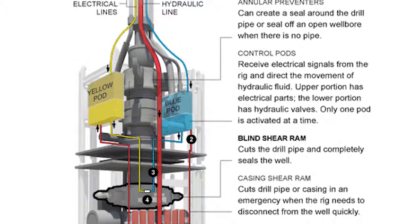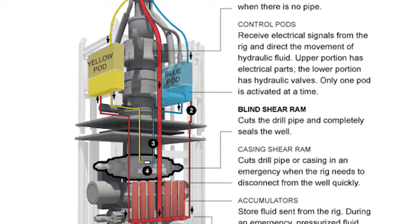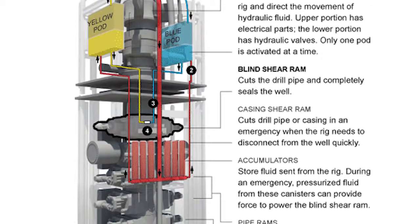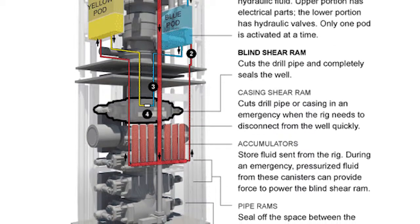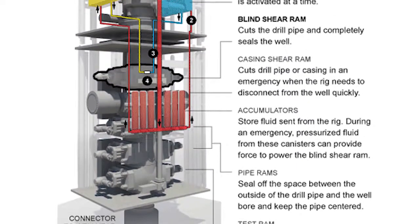Rams are pairs of opposing steel blocks that extend toward the center of the wellbore to restrict flow. There are four common types of rams: fixed, variable, shear, and blind shear. Each type has different capabilities. The revision will allow the most effective use of each ram type.